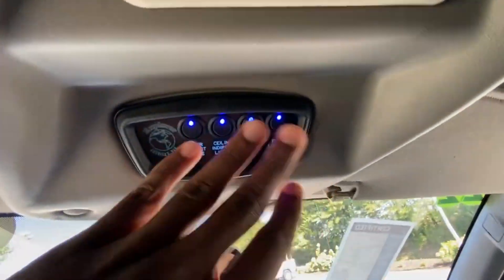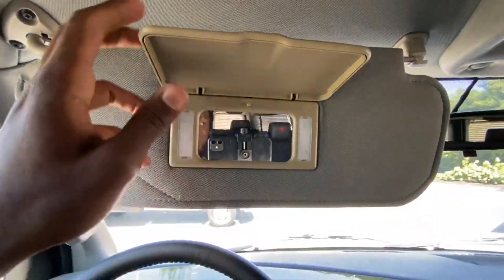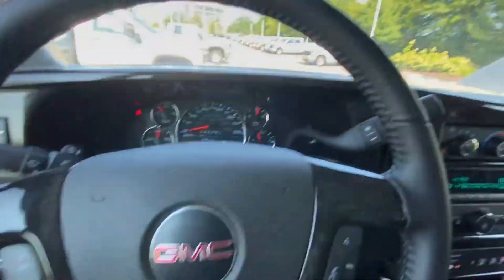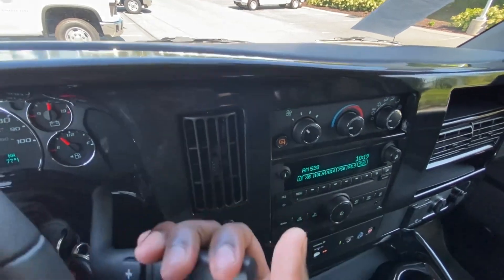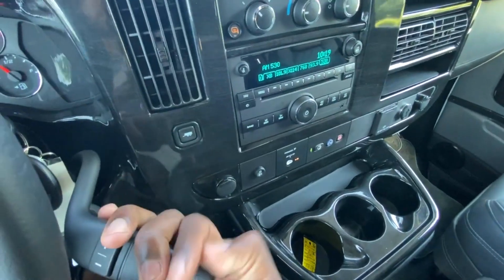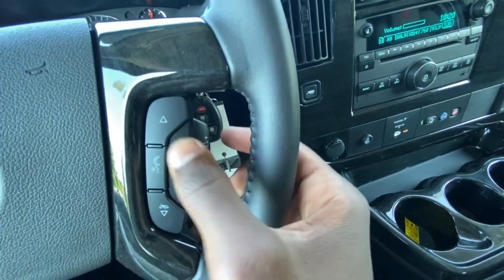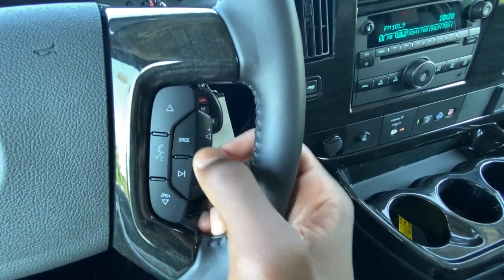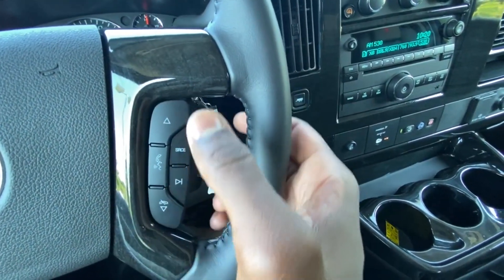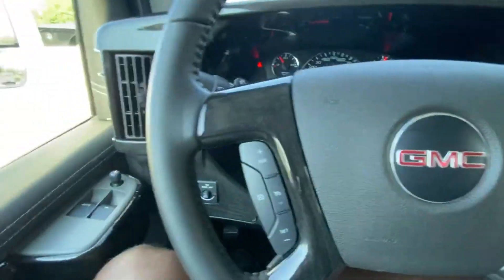Our rear AC controls are there along with all the switches for the lights. There's our vanity mirror too. To put the vehicle in gear, pull through reverse, neutral, drive, and then you have manual mode with gear one right there. Volume controls on the steering wheel let you toggle your sources — XM, AM, FM — and go through tracks or radio stations.